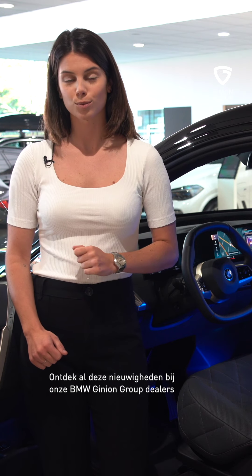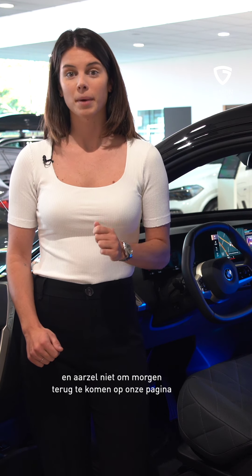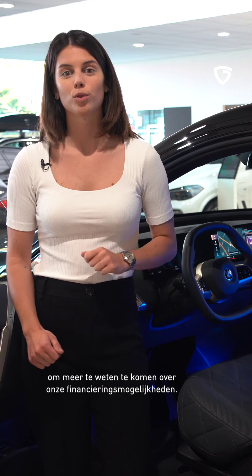Découvrez de nouvelles innovations dans notre concession BMW Ginion Group et n'hésitez pas à revenir demain sur la page pour en apprendre plus sur les financements.